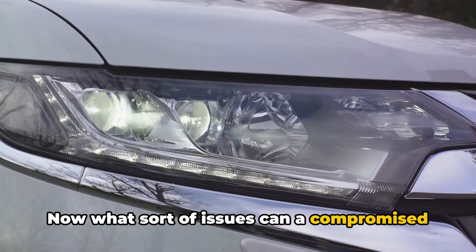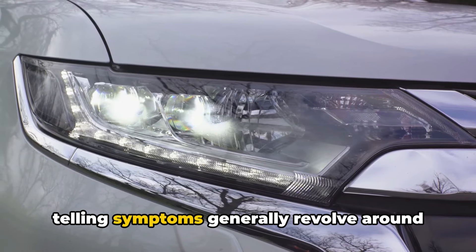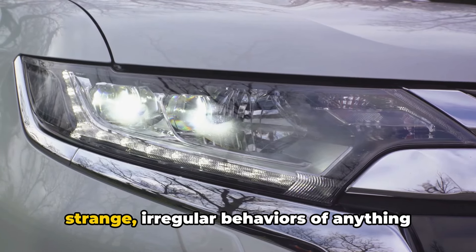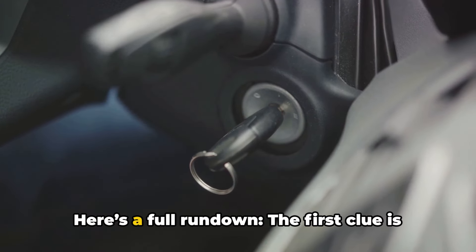Now, what sort of issues can a compromised fusible link present? Well, the most telling symptoms generally revolve around strange, irregular behaviors of anything electrical in your car. Here's a full rundown.